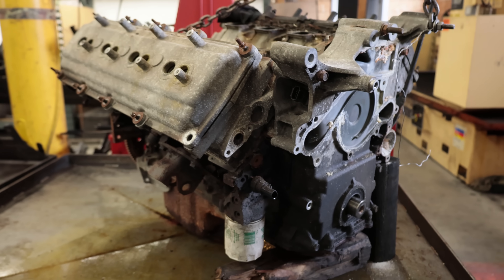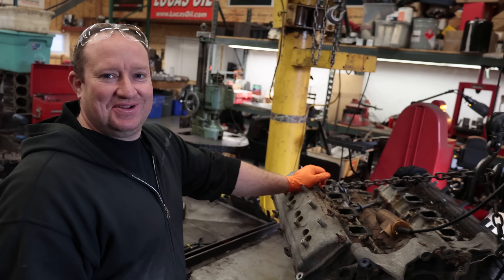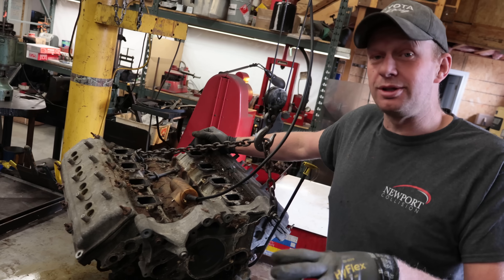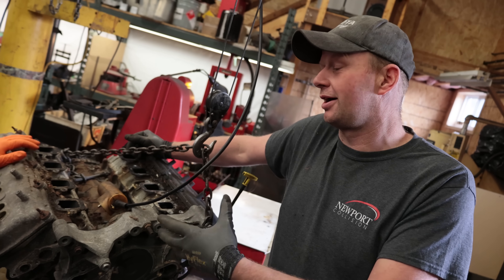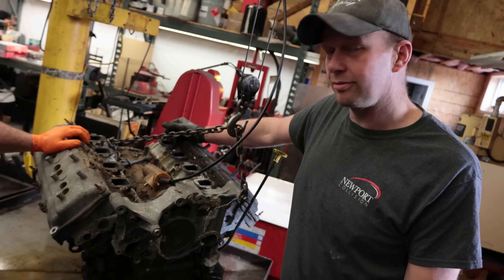So we got a Hemi - yes, a 5.7. It has 490,000 kilometers on it. So we get to see what's running actually really good - everything apart. We do these Everything Wrong With videos not because it's a terrible engine, but we want to see what the faults are. Obviously this is a good engine; it's got 490,000 kilometers on it. So let's tear it apart and see what we get into.